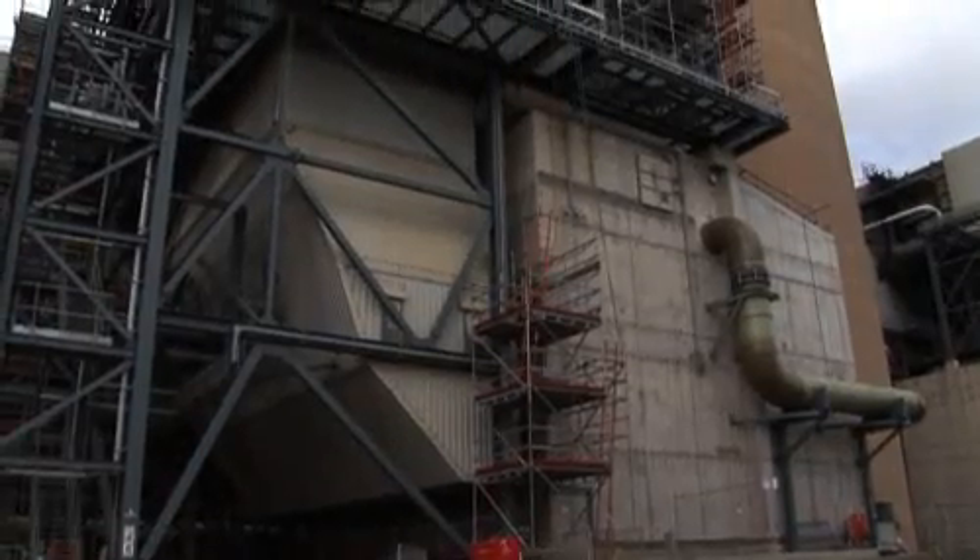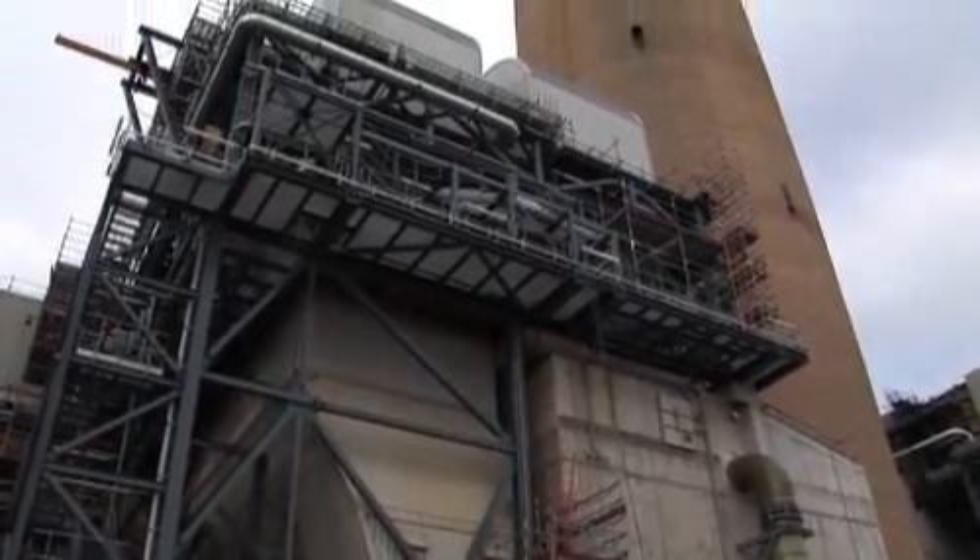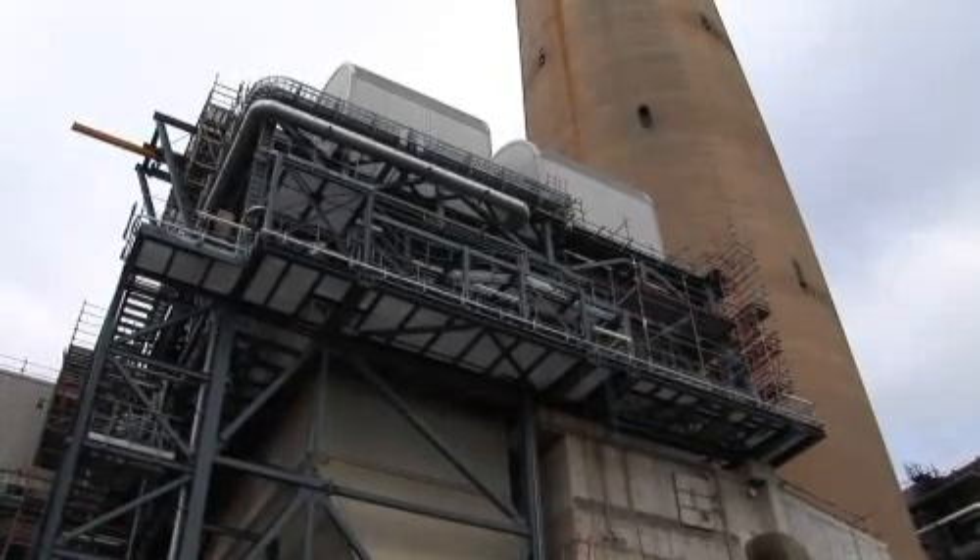There has been significant investment in emission reduction technology at Longannet. First and foremost we fitted low-NOx burners some time ago. We have fitted a boosted overfire air system, again for reducing NOx. We're in the throes of designing a selective catalytic reduction plant, again for reducing NOx. We have recently installed a flue gas desulphurisation plant here which removes the sulphur dioxide from the flue gases, and really the next step is to tackle the issue of carbon dioxide emissions.